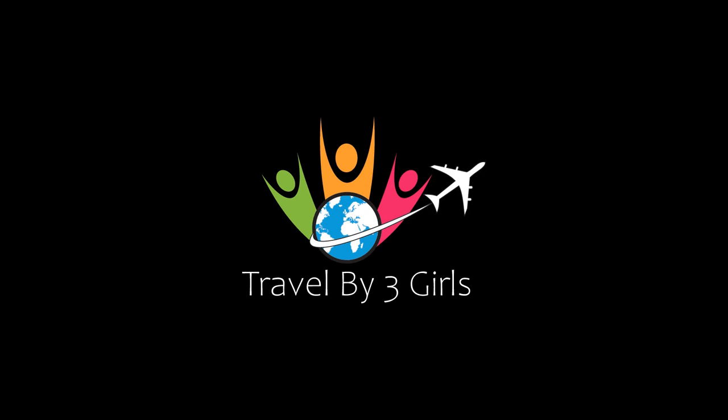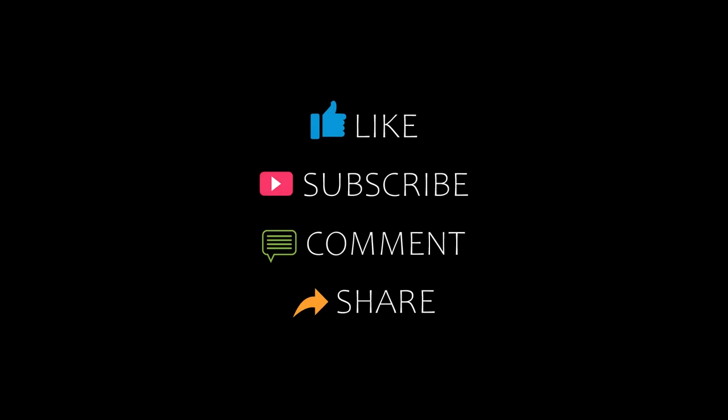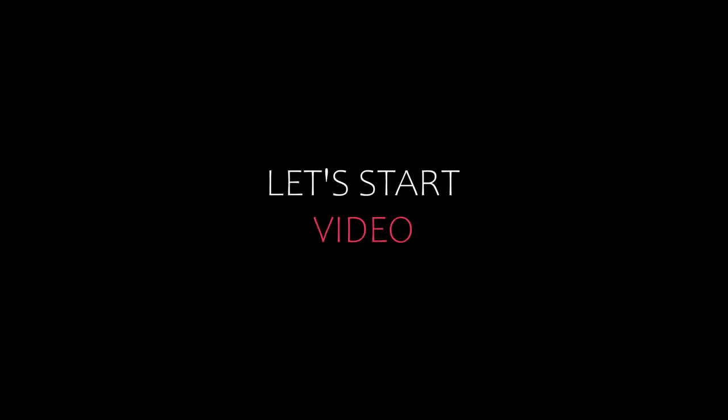Hi everyone, welcome to our YouTube channel. You are now watching a new video of top recommended hotels. Please subscribe to my channel and don't forget to like, share, and comment. Let's start the video.